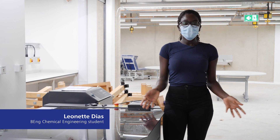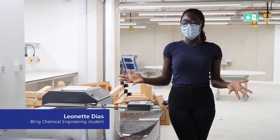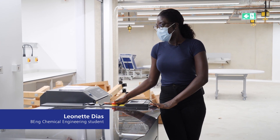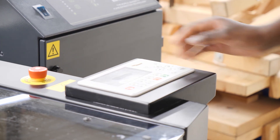My name is Leonette Dias, a chemical engineering student at Canterbury Christchurch University. I am so excited to be in this new space because, as you can see, we have a lot of new equipment here. The difference I think this new space will make is the opportunity to collaborate with other engineers like they do in the real world.